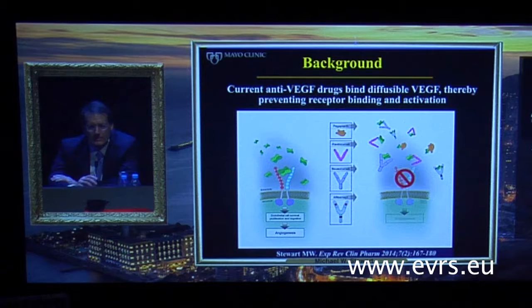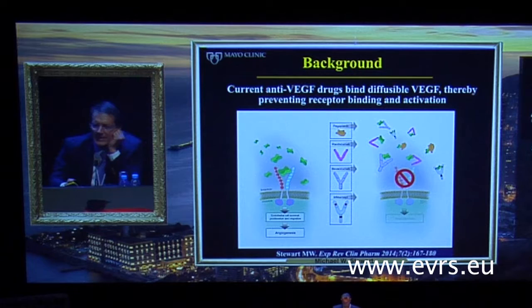As you well know, all of the anti-VEGF drugs that we administer, though with very different biochemical compositions, all work by the same mechanism. They all bind to diffusible VEGF, thereby preventing its binding to transmembrane receptors, dimerization of the receptors, and intracellular activation and downstream pathways. However, how we've gotten to that point actually differs quite a bit amongst the drugs.